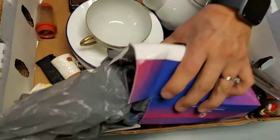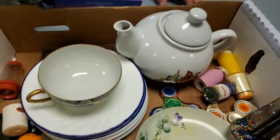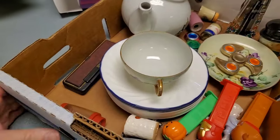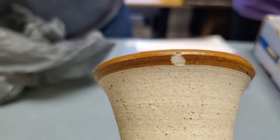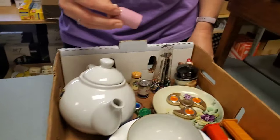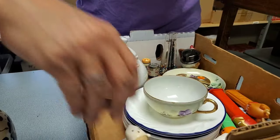Look at all the Pez dispensers! Chicago paperweight. Remember these? Fidget spinners - still works. We'll probably just sell the whole flat. Got a little pottery here - there's a little chip but you can't even see it from the top. Those look like thimble salt and pepper shakers - they still have salt and pepper in them. That's a really fun little lady - she's a salt and pepper shaker too. Probably her pair would have been kissing.